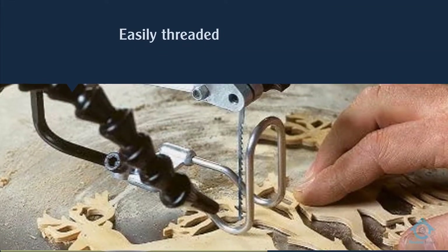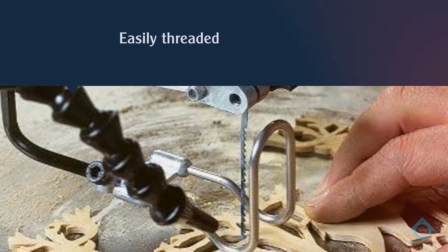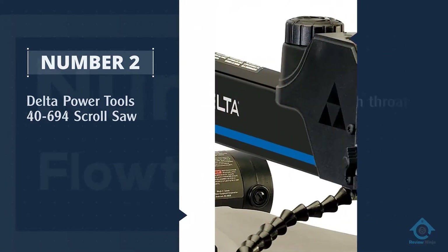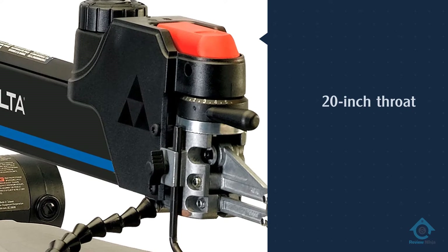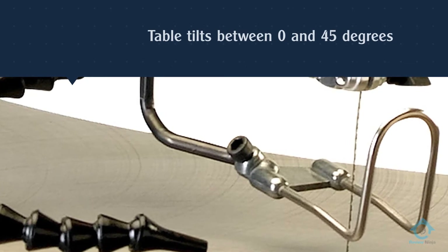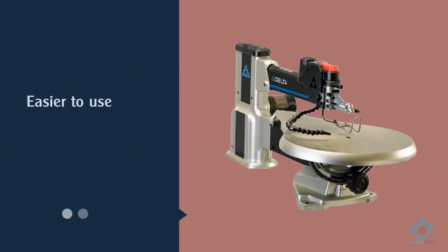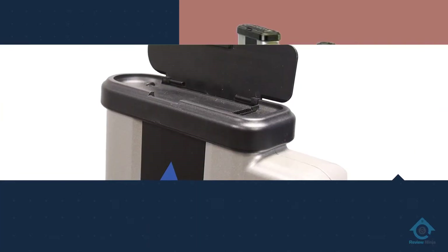Number two: the Delta Power Tools 40-694 scroll saw. Model 40-694 from Delta has a 20-inch throat, which allows for cutting thicker pieces of wood than a 16-inch or 18-inch throat. The table tilts between 0 and 45 degrees to allow for beveling.